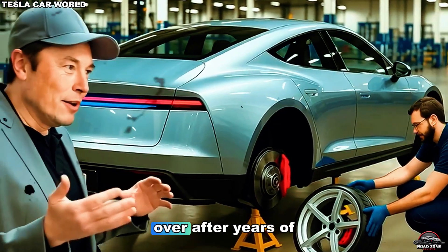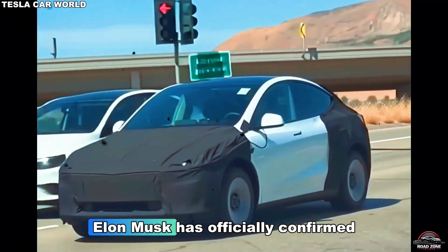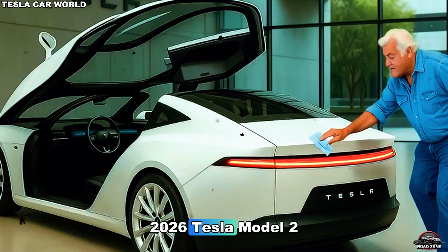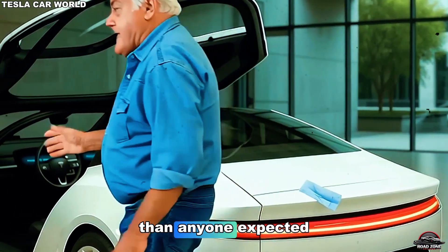The wait is finally over. After years of rumors, leaks, and speculation, Elon Musk has officially confirmed that the long-awaited 2026 Tesla Model 2 is real, and it's coming sooner than anyone expected.